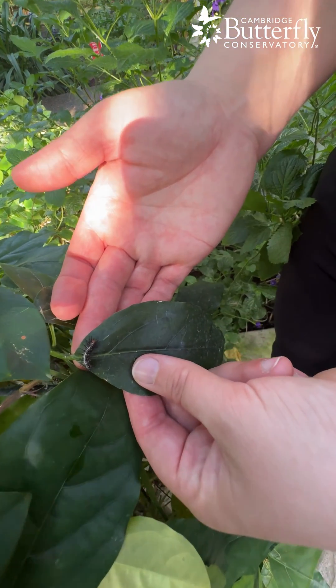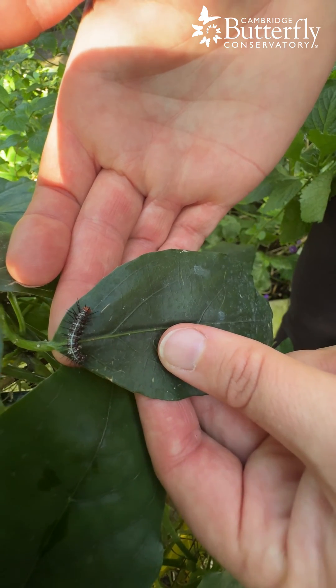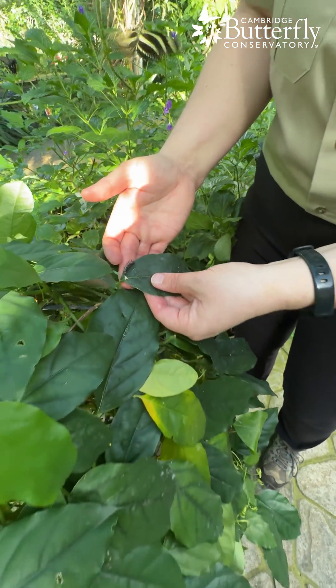You can see they get spiky white and black patterns. Then after two weeks they form a chrysalis, and after two more weeks they come out as another long-winged butterfly.